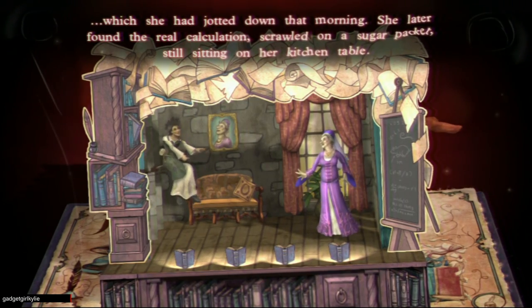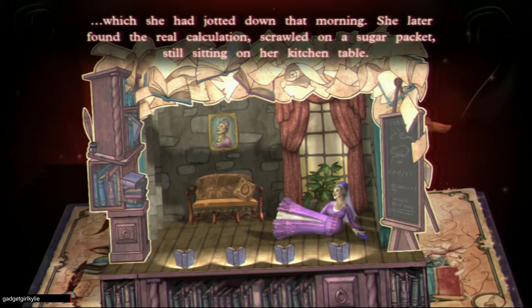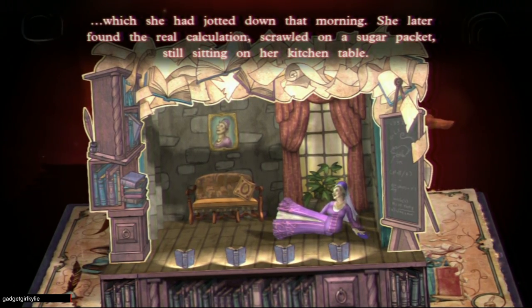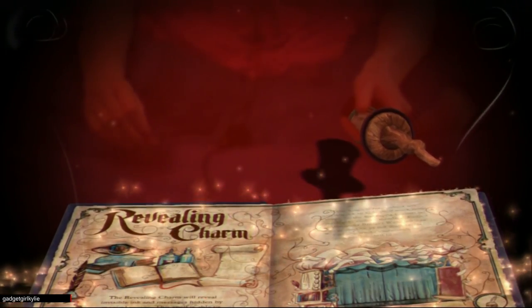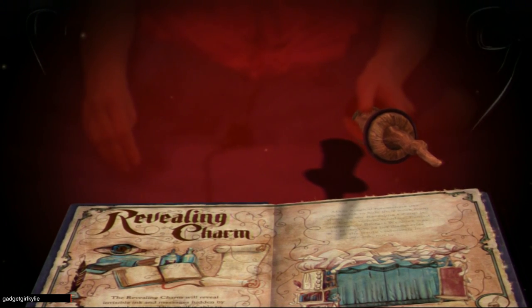She later found the real calculation scrawled on a sugar packet still sitting on her kitchen table — after all that effort! There you have it. Now, are you ready to use the Revealing Charm to uncover some mysteries of your own? Indeed I am.